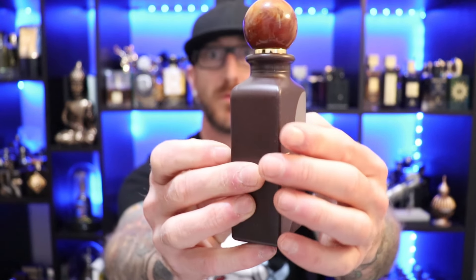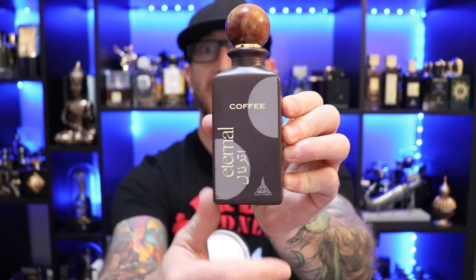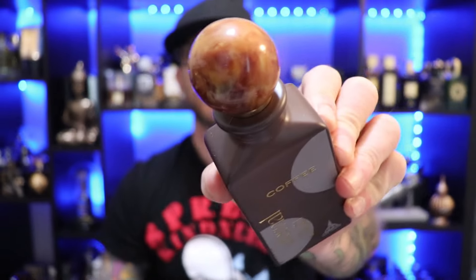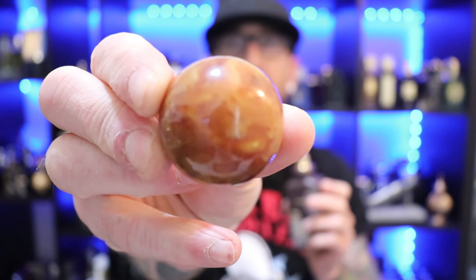There we have the bottle presentation for Paris Corner's Eternal Coffee. Very similar pattern to the box — has these kind of half circles going on there, and a nice cap with kind of a marble sort of look to it. Just a tapered, smooth edge at the top. Pretty heavy bottle, got some weight to it, kind of a matte finish. The cap is lightweight but has some thickness and that nice marble pattern. Overall, decent bottle presentation. And the atomizer — nice atomizer, goes pretty far, good distribution. Will get the job done.